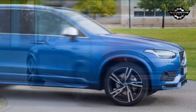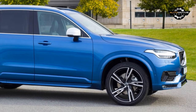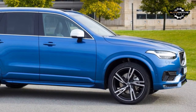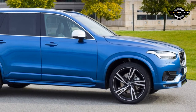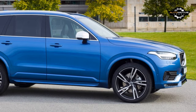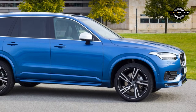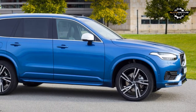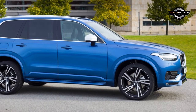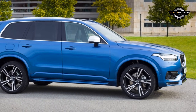It wouldn't be a Volvo review if we didn't mention safety, and just like the rest of the Volvo lineup, the XC90 is packed with safety features. The long list includes parking sensors, a blind spot monitor, adaptive cruise control, and forward collision warning with automatic braking. The new pilot assist feature essentially turns the XC90 into a semi-autonomous vehicle — the system has the ability to steer, brake, and accelerate within a chosen lane on the highway, requiring very little feedback from the driver. Keep a few fingers on the steering wheel, turn the massaging seats on, and just relax while the XC90 drives down the road.